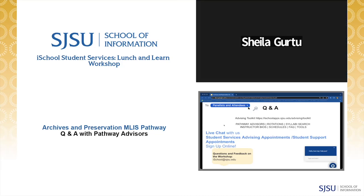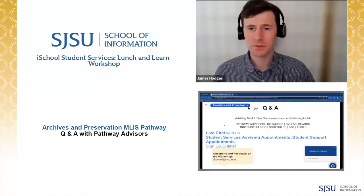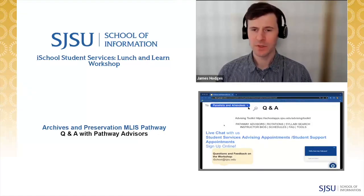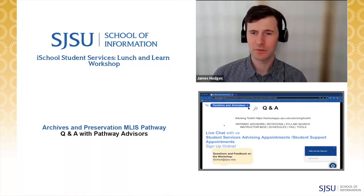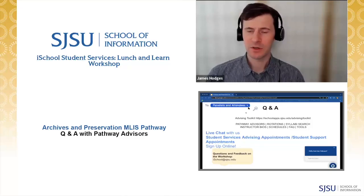Next question: Within archives, which areas or settings have more jobs — corporate, government, nonprofit, etc.? Dr. Hodges responds anecdotally: From teaching this material for several years, I've been impressed by how evenly distributed the fields are that my students are getting work in. It seems to be a nearly even split between students who find work in memory institutions — GLAMs — versus students who find work in corporate settings, like Disney or Viacom.